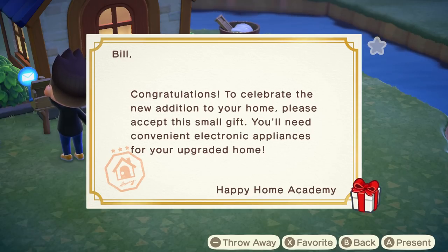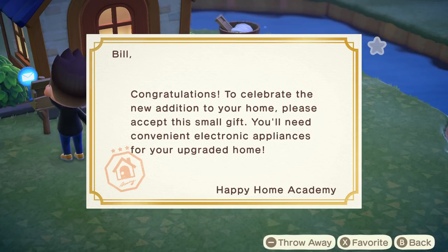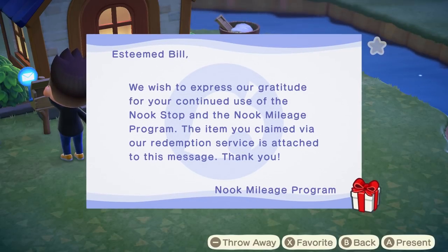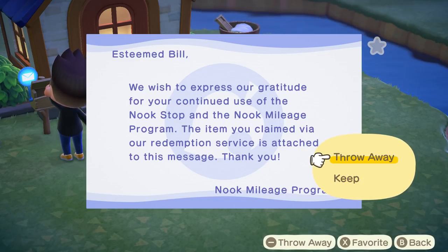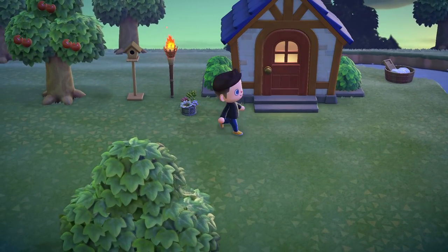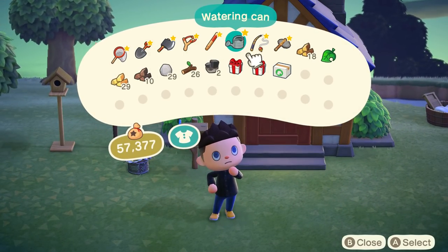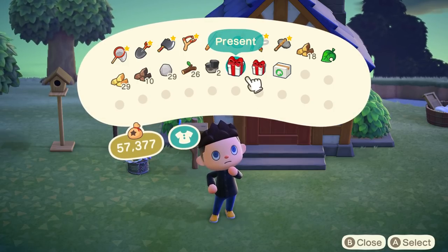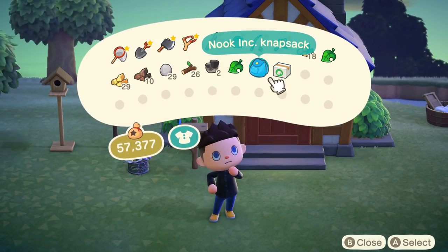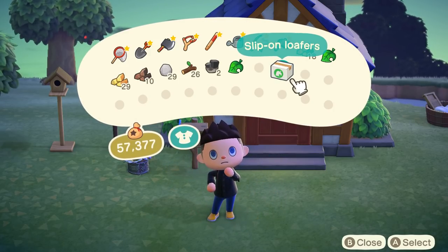Happy Home Academy sent us something — you'll need convenient electronic appliances for your upgraded home. I ordered the loafers — look, mileage. It just pops it right in, like Amazon shipping but it's Tom Nook. Automatic washer — that was probably from the Happy Home people. That's what I ordered from the machine. I like that animation.